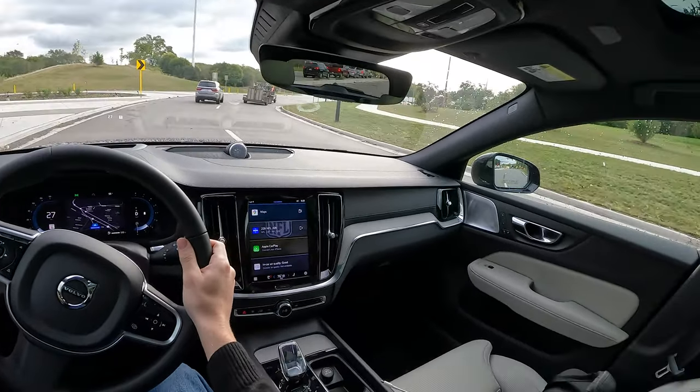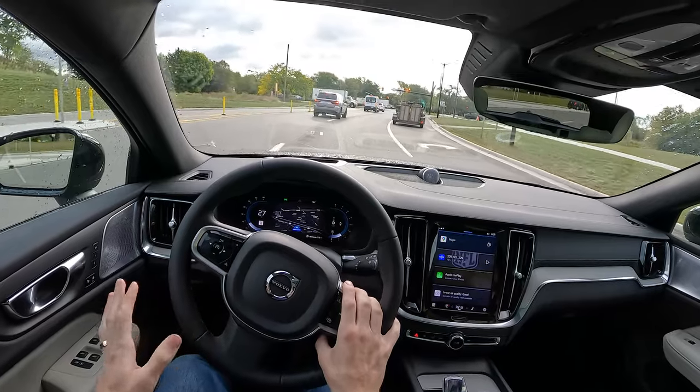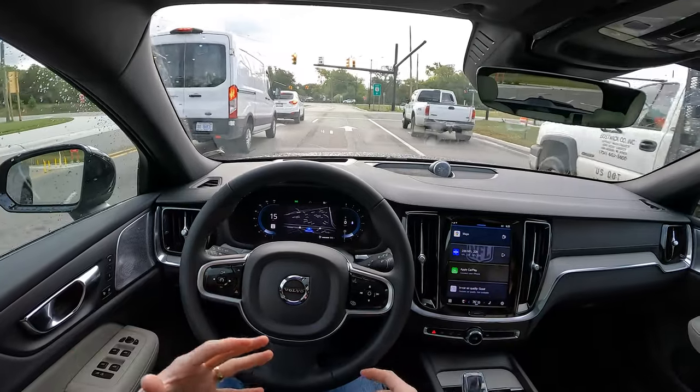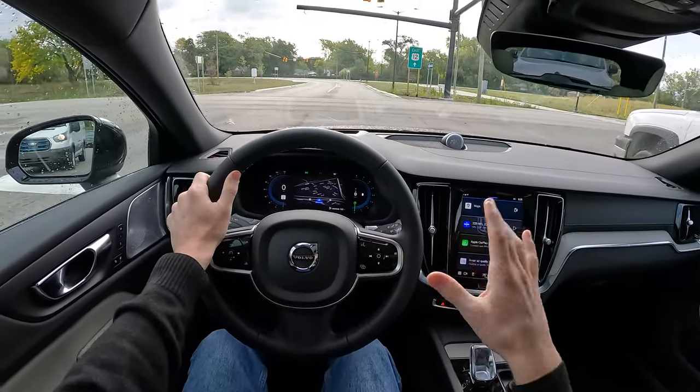Throttle inputs are very smooth, and I find this interesting: there are no drive modes in the V60. So it's not like you want to get on the highway and wonder, do I want to be in eco mode for better fuel economy, do I want normal, comfort, smart? Nothing. It's just get in, start the car, and get going.